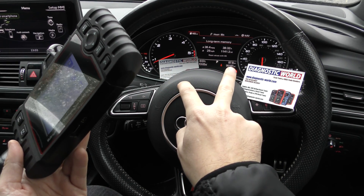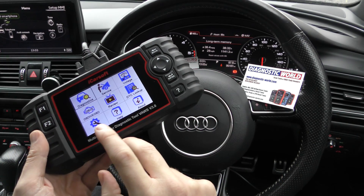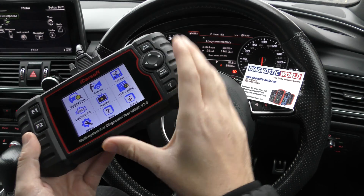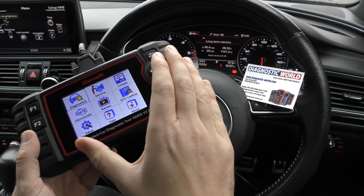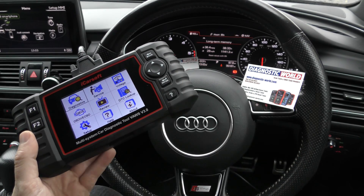One of them is on the speedo cluster and the other one is on the ECU. So what this tool does is it reads the mileage from the ECU, not the speedo cluster. So if there's a discrepancy between what's on the ECU and what's on here, then there's a good chance the vehicle has been clocked.